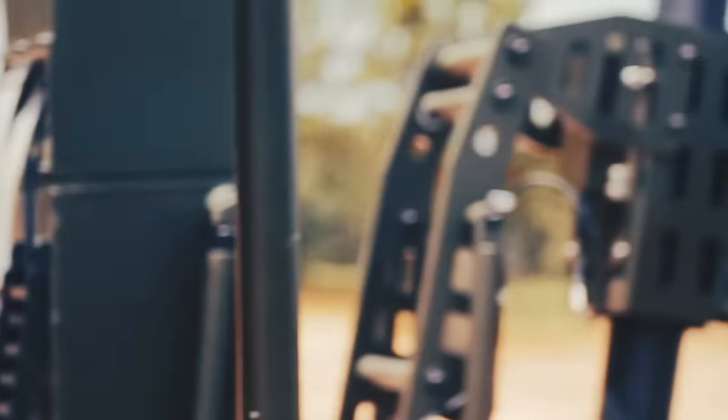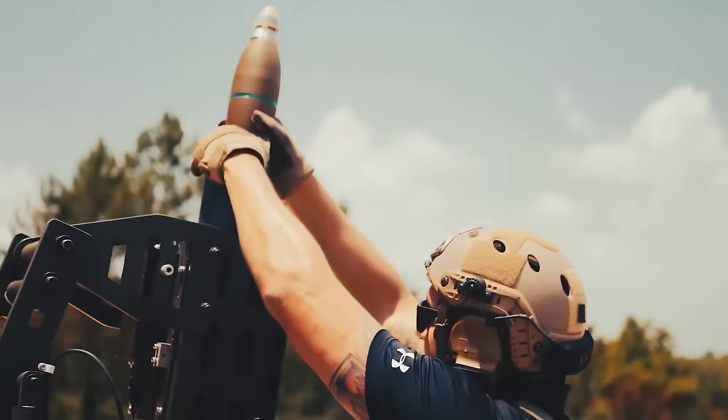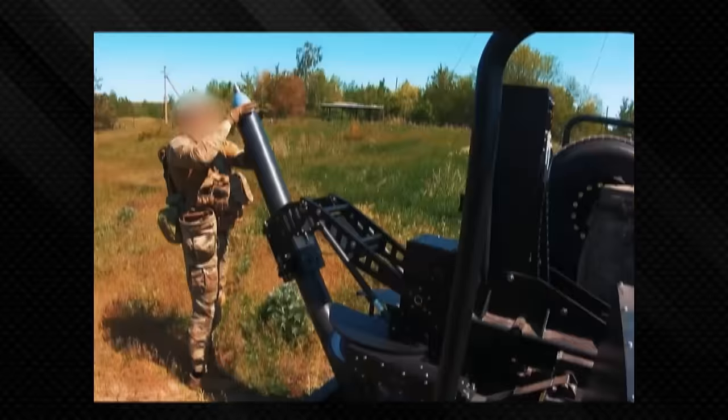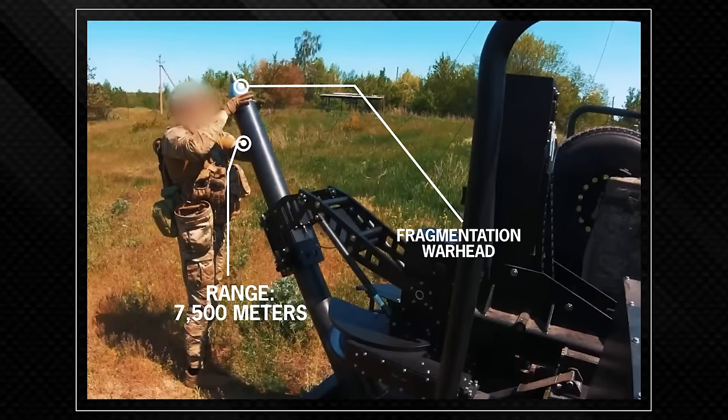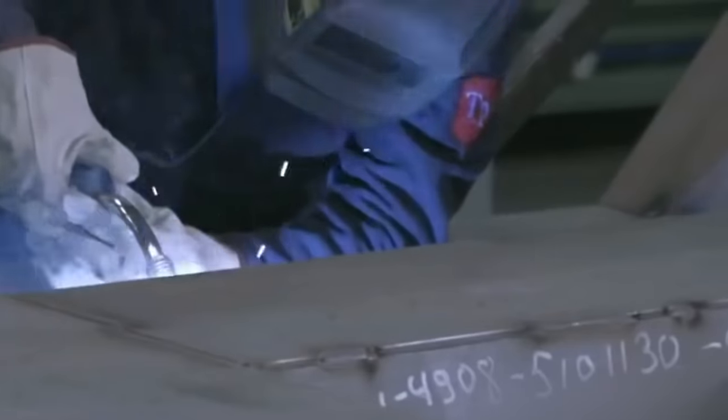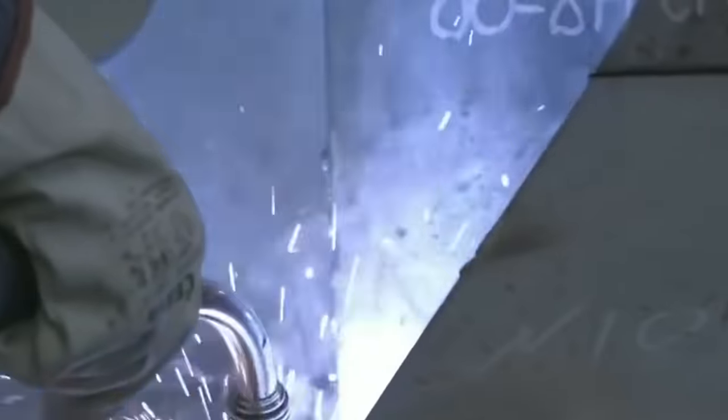The Scorpion's arsenal boasts a maximum declared range of 7,180 meters for its HE shells. Ukrainian engineers have also developed a 120-millimeter laser-guided mortar shell with a high-explosive fragmentation warhead, pushing the range even further to 7,500 meters. This is a weapon system that's constantly evolving and adapting to meet the demands of modern warfare.